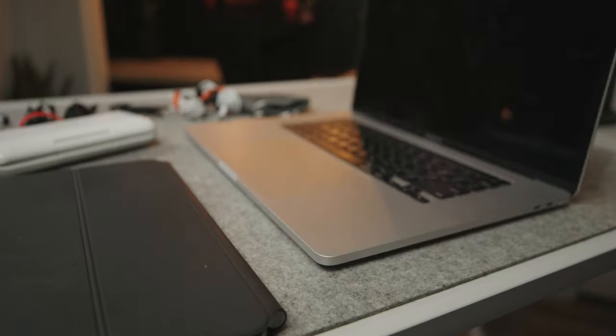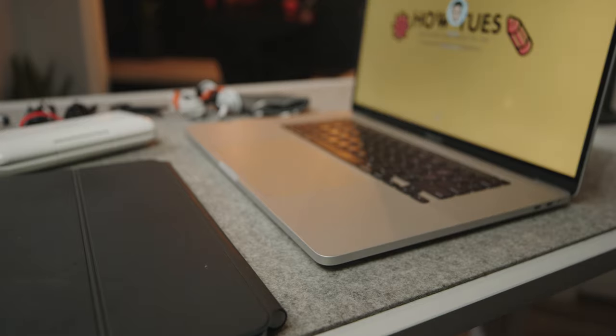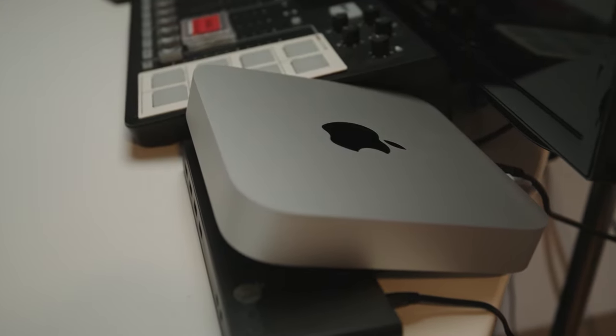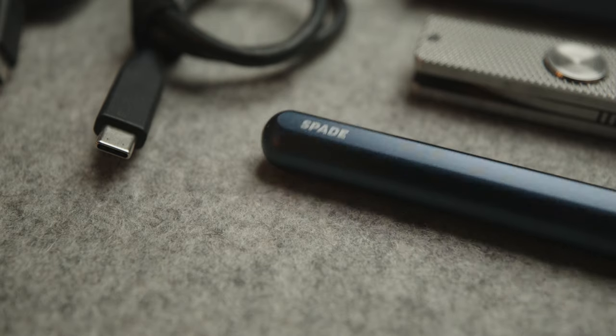I'm rocking the 16-inch latest 2020 MacBook Pro, fully spec'd out — that's my daily driver and work computer that I use for just about everything. Until now, because I picked up the M1 Mac Mini and I'm so excited to start using it more.